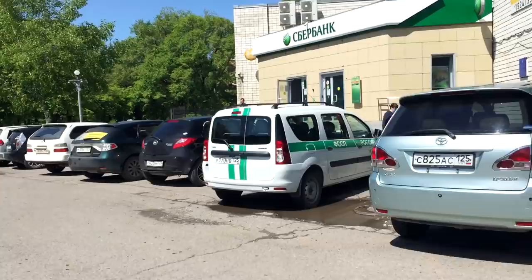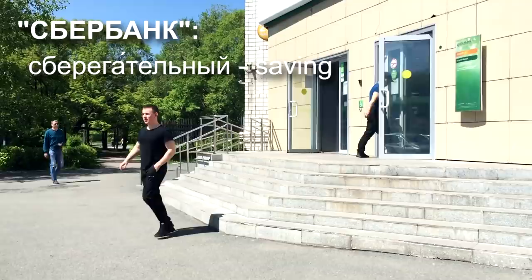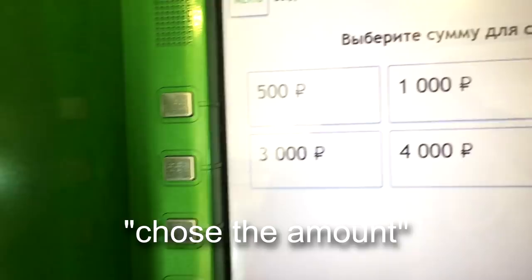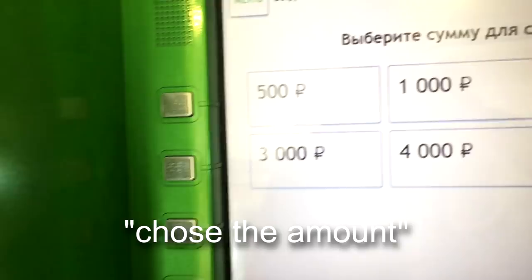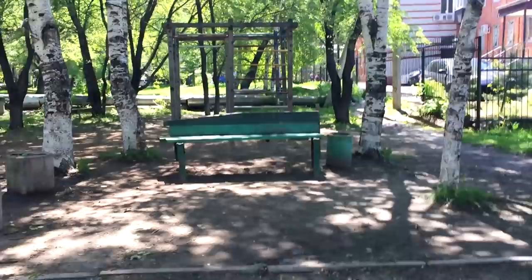I decided to film as I'm going to a bank and withdrawing money from my card. This is Sberbank, one of the most common banks. It comes from sberigatelni, meaning saving, and bank. I decided to take 8,000 rubles and now I'm looking for a place to sit and show you how different Russian banknotes look.